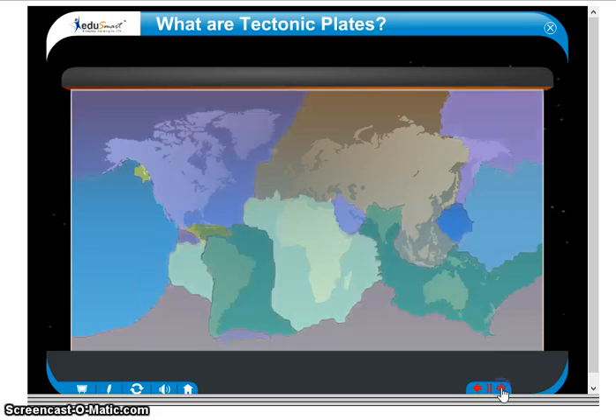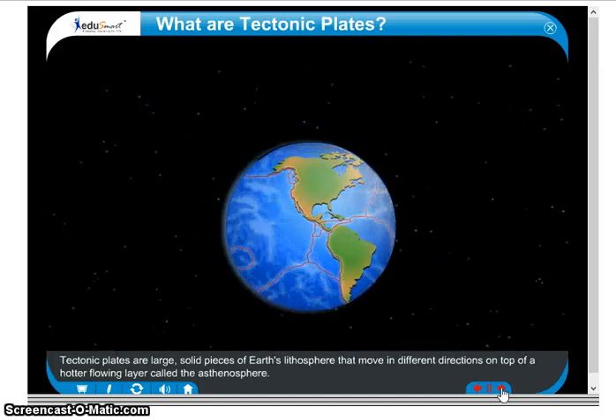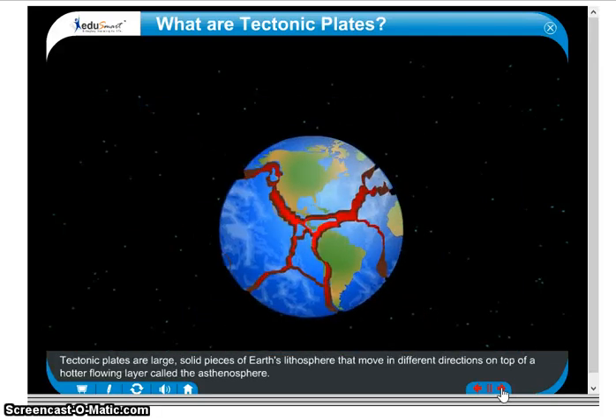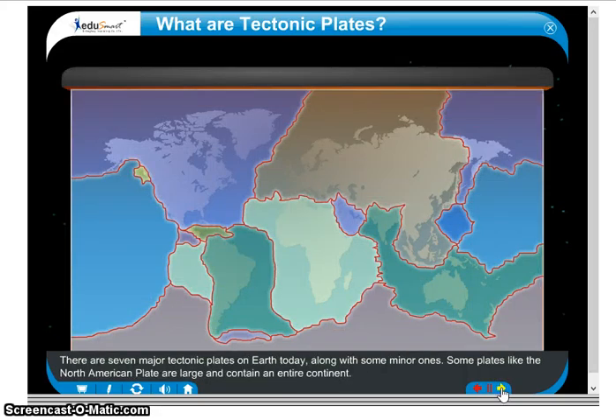What are tectonic plates? Tectonic plates are large, solid pieces of Earth's lithosphere that move in different directions on top of a hotter flowing layer called the asthenosphere. There are seven major tectonic plates on Earth today, along with some minor ones.